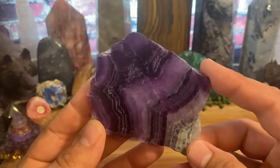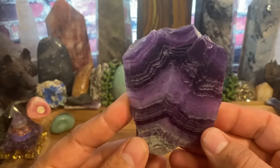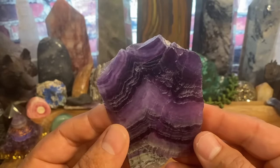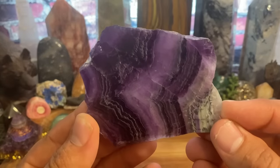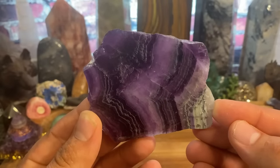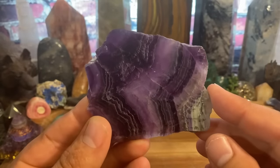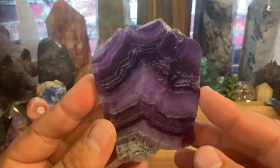green fluorite, blue fluorite, clear or white fluorite, yellow — and each one of the fluorites, even though they all give off that same kind of base vibration, each one is a little bit different and does something a little bit different than the next.